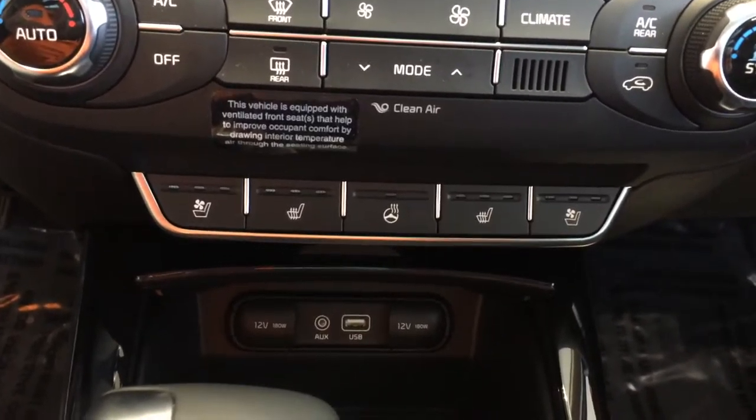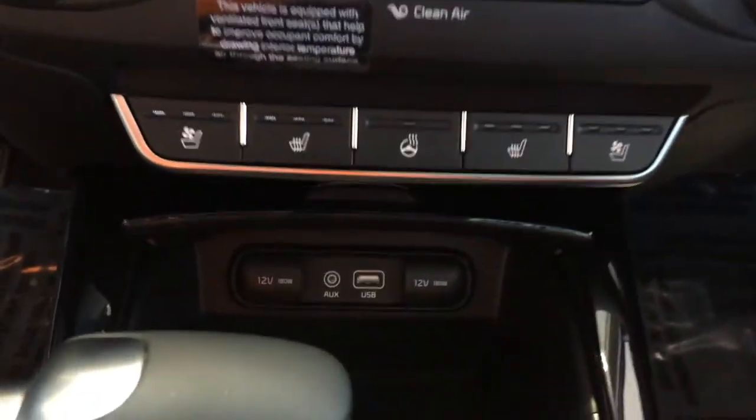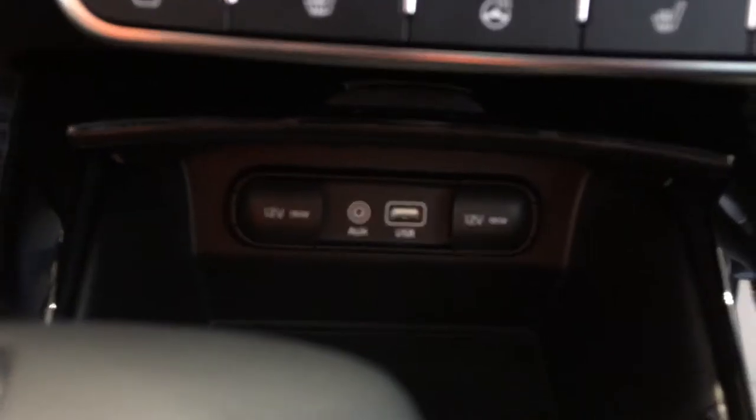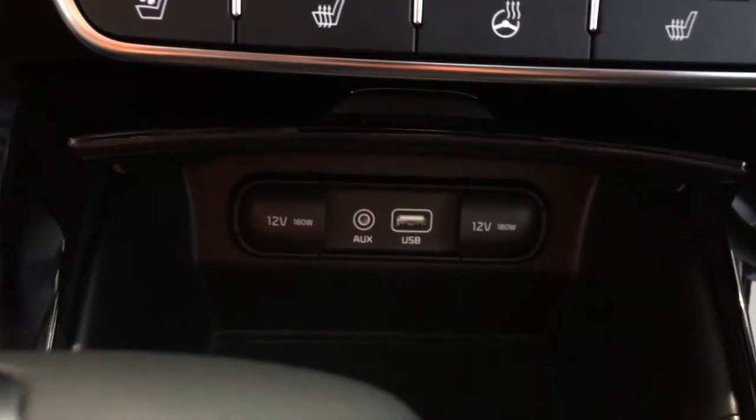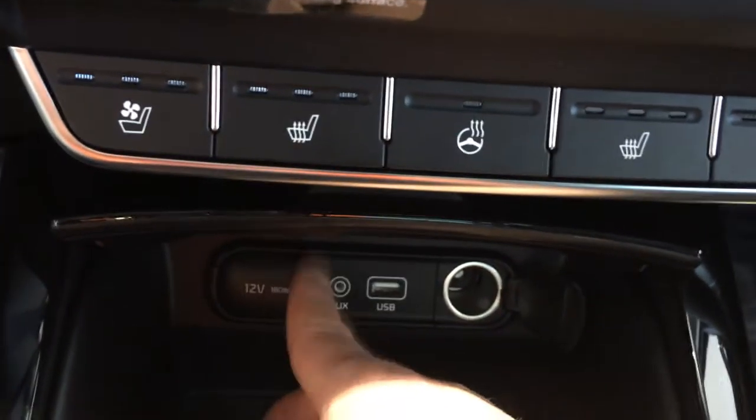Heated and ventilated seats, and my favorite — the heated steering wheel. Very nice this time of year, keeping the hands nice and toasty. We have to be connected at all times, so there are plenty of power ports to charge our devices.